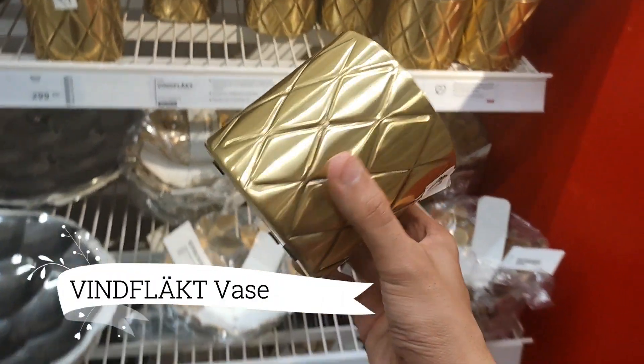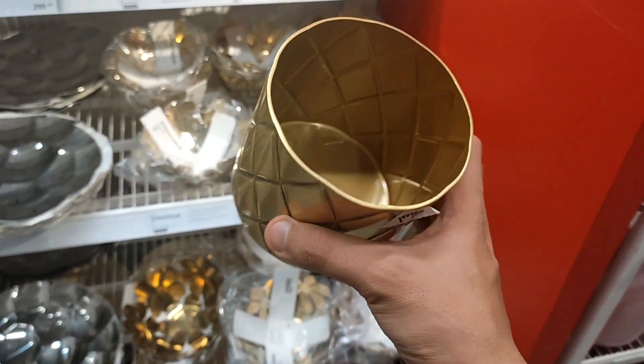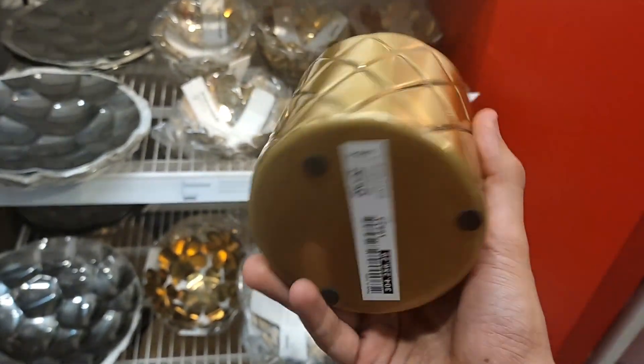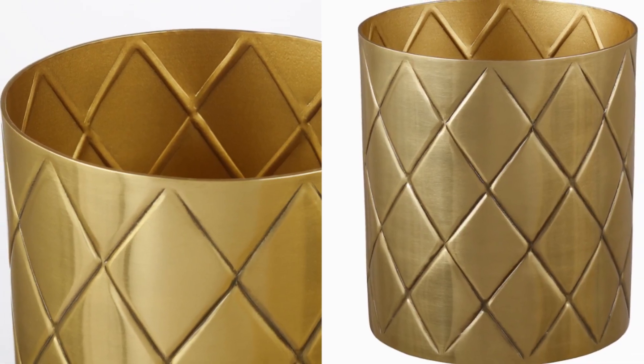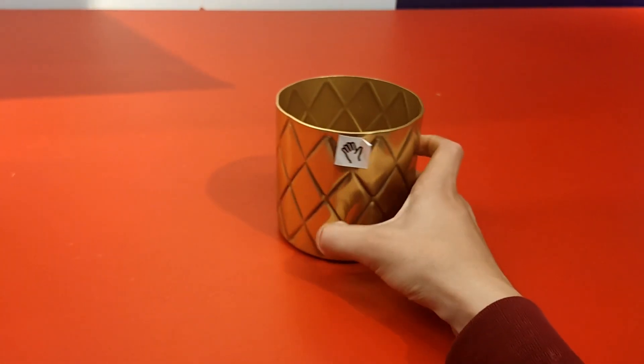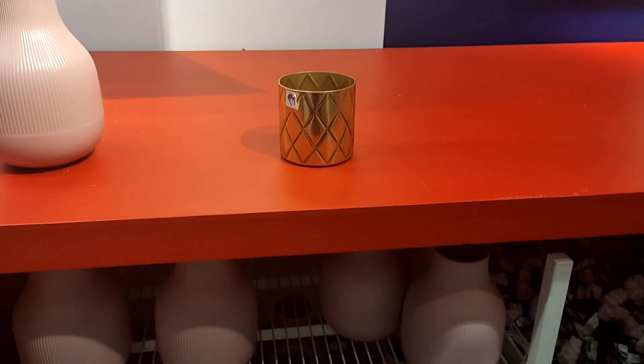Enhance the beauty of your home with the stunning Wind Flaked vase at $10.00. Whether you choose to display it with vibrant flowers or let it shine as a standalone piece, it adds a touch of elegance to any space. Embrace the versatility of this vase, using it to create captivating floral arrangements or simply as a striking decorative object on its own.